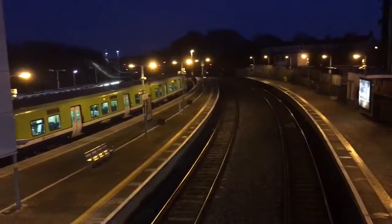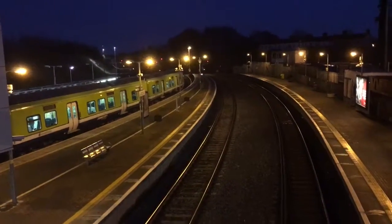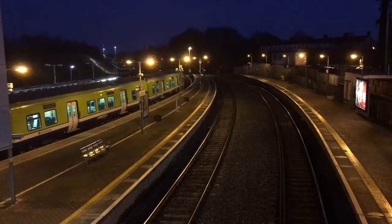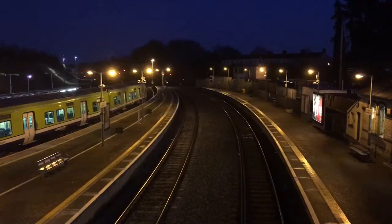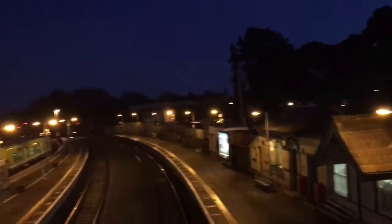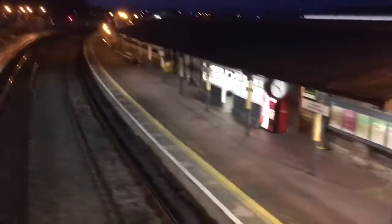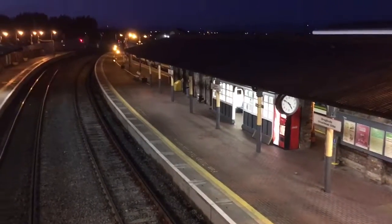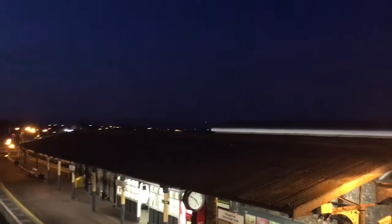I'll let you know what it is when it comes up. I'll give you a good view of the station from the footbridge. This station has three platforms, like Dundalk where we were last night. And over there you can see the Bond Viaduct just in the distance — you can see it throughout the town.